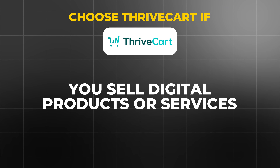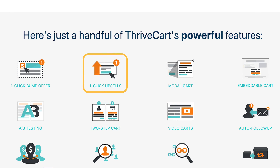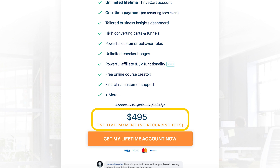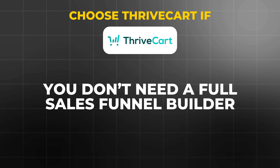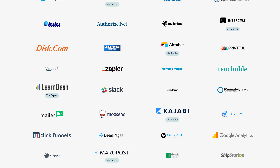So which platform is right for you? Choose Thrivecart if you sell digital products or services — it's perfect for creators and entrepreneurs selling digital products, online courses, or coaching packages, where one-click upsells and subscription management tools are ideal for maximizing revenue. It's also the right choice if you want a cost-effective solution, since the one-time payment model avoids recurring fees and can be a huge cost-saver long-term. If you need simple but effective affiliate management, Thrivecart's built-in system on the Pro Plan lets you track, manage, and pay affiliates automatically. And if you're already using other platforms for website or funnel building, Thrivecart can be easily integrated to handle the checkout side of things.